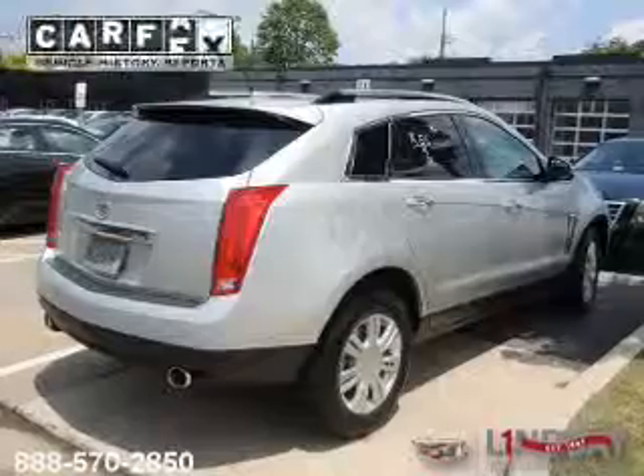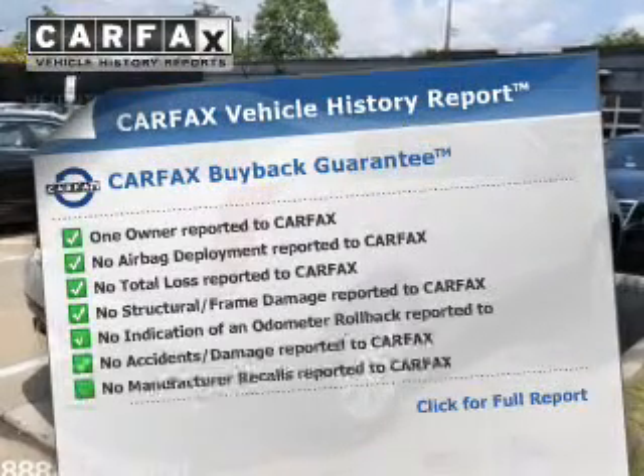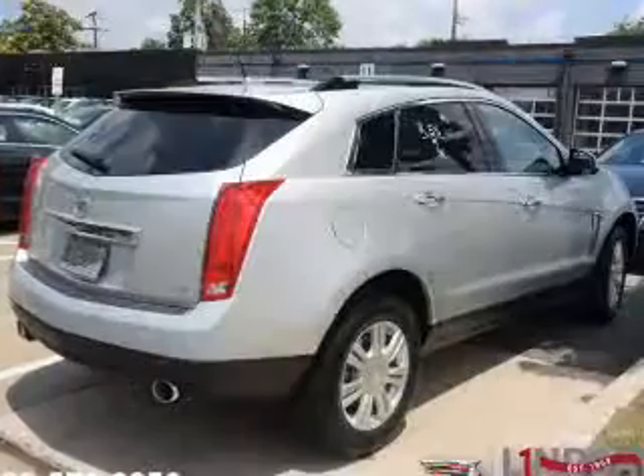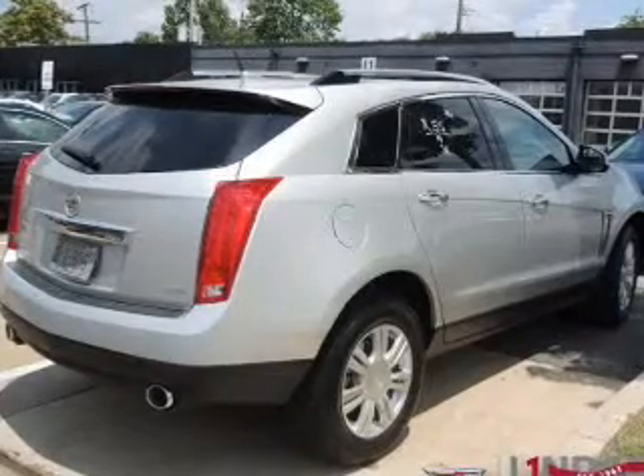Low-tire pressure warning. Rest easy knowing this vehicle comes with a Carfax Vehicle History Report from Carfax, the most trusted provider of vehicle history information. Great quality at a great price. Call or click to contact us today.